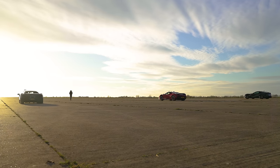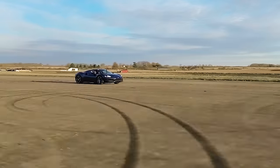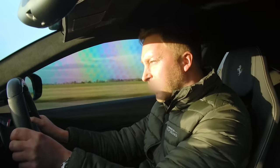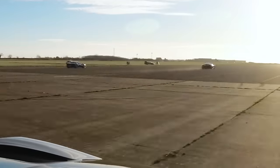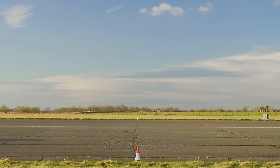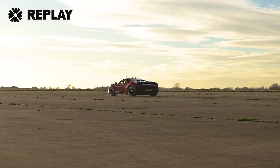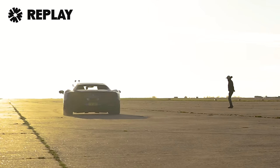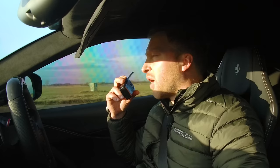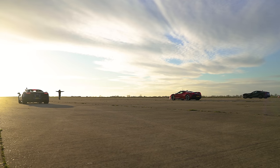Second run: three, two, one — go! The SF90 launches even better this time with barely any wheel spin. Sam says it's ridiculous. Phil reports a much better launch too. As the tyres get warmer Phil's times should improve, so Matt calls for one more run.